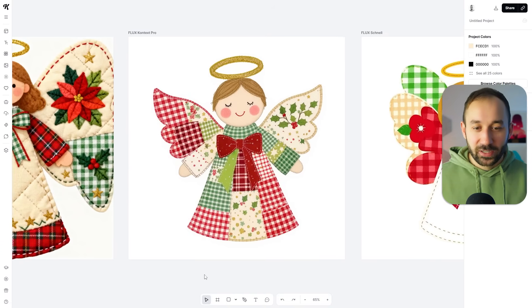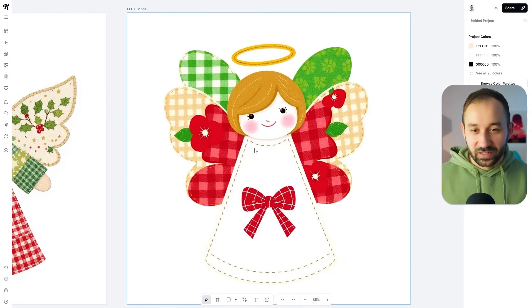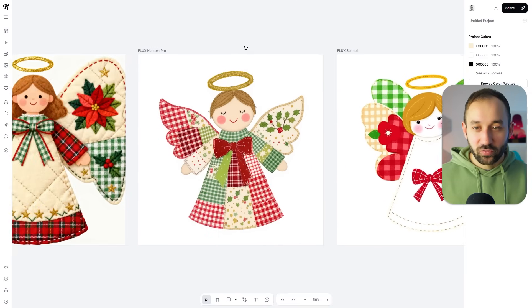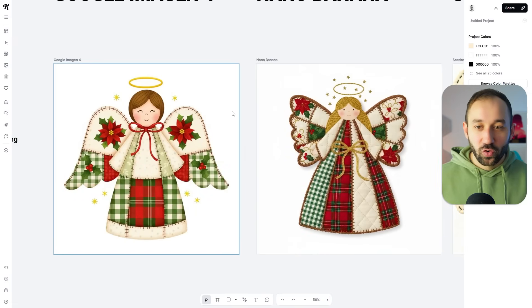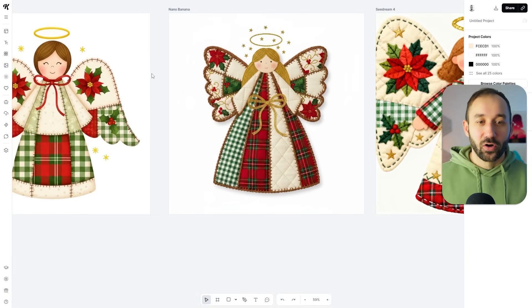Flux Context Pro had a great result for patchwork in my opinion. Flux Schnell just looks very outdated — it's one of the fastest but also one of the worst Flux models, so I wouldn't focus on it. Out of this style, Flux Context Pro and Google Imogen 4 are my favorites, and Nano Banana also did a good job.